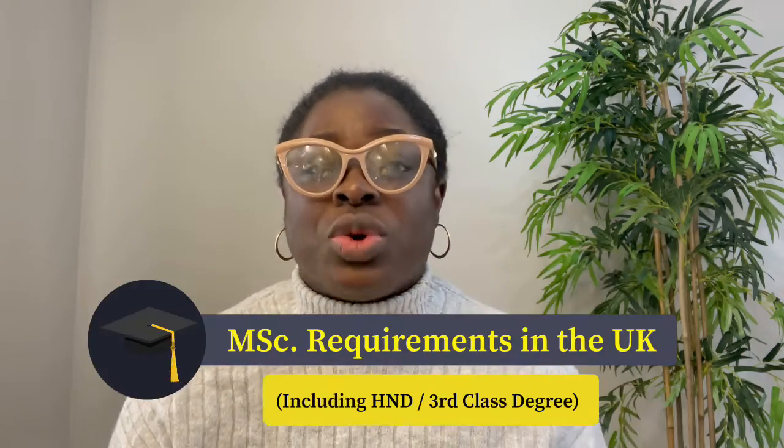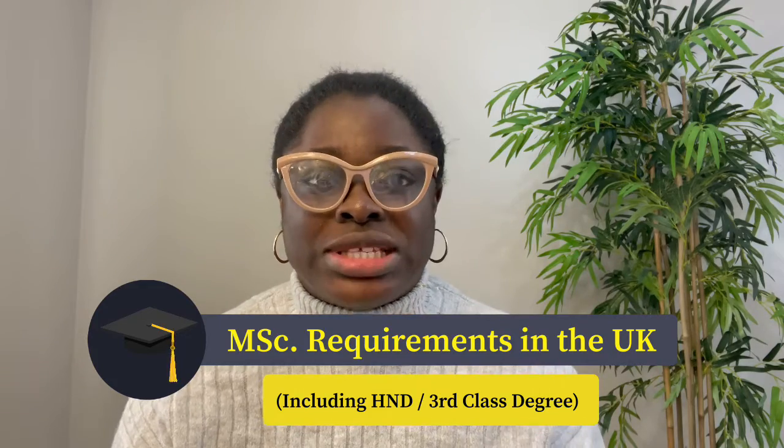An important question every potential postgraduate student will ask is: what are the entry requirements for my chosen postgraduate program? Will I have the qualifications to be offered a place in the program? Well, good news! If these are your thoughts, come along with me as I break down the requirements to study for your MSc in the UK.